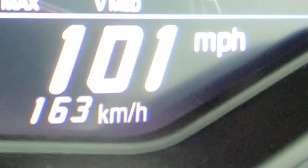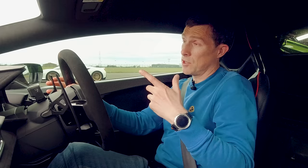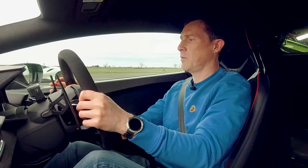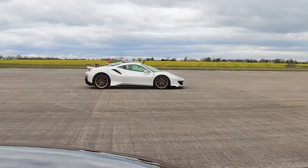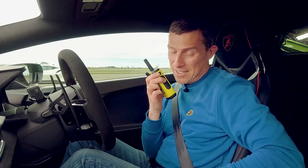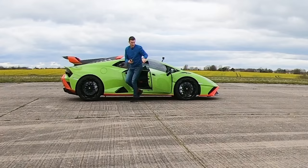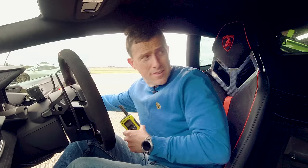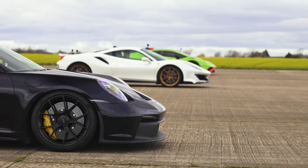Now we're going to have a brake test from 100 miles an hour — hit the line, full emergency stop, see which car stops in the shortest distance. Very close! But the Porsche won, then the Ferrari, and finally the Lamborghini. So close — sorry, Ken Shake Cars, did you dirty.